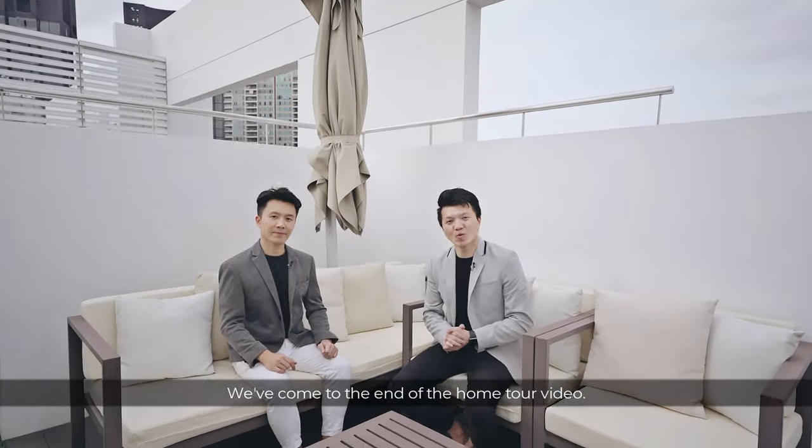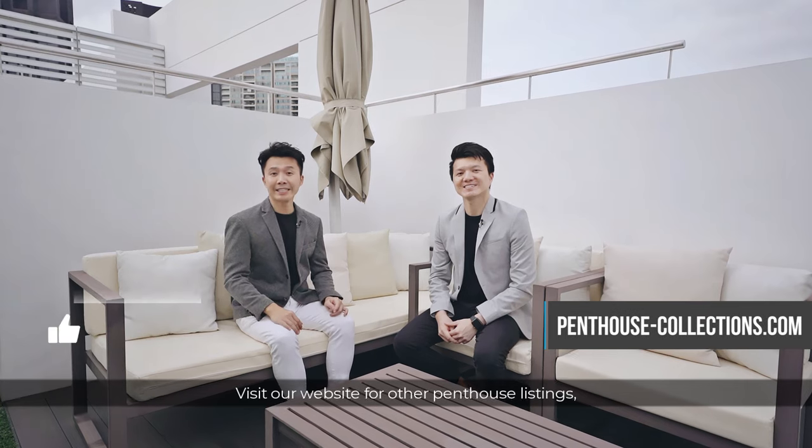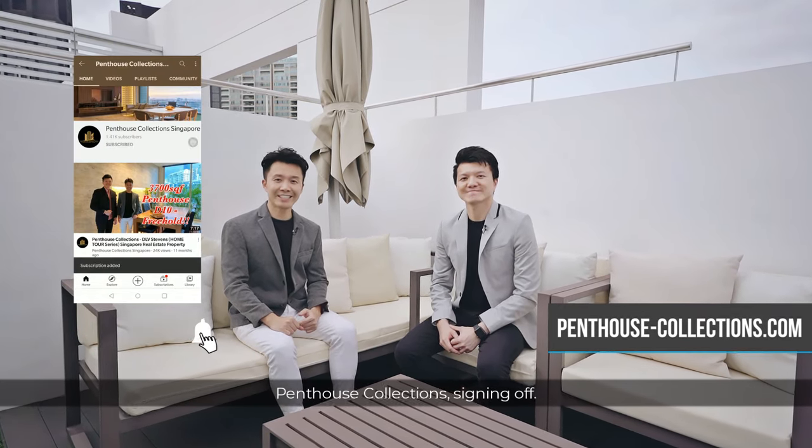We have come to the end of the home tour video. If you wish to find out more about the listing, do contact us. Visit our website for other penthouse listings, and subscribe to our YouTube channel for more videos coming up. Penthouse Collections, signing off.